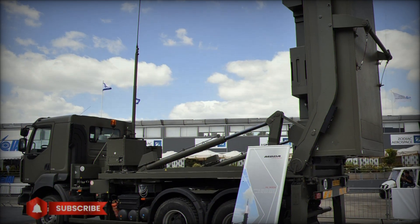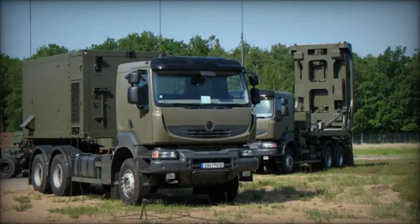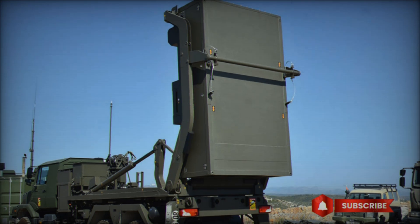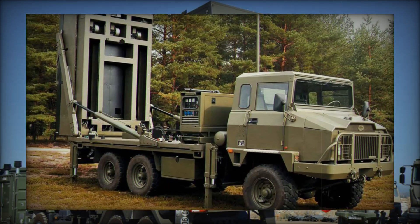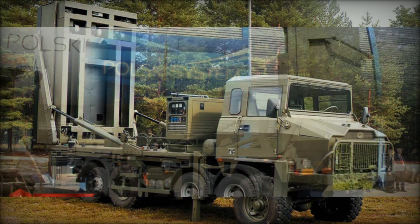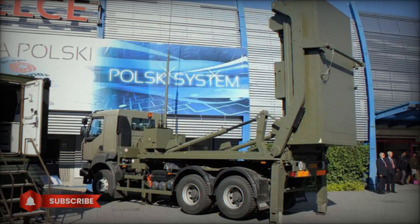Thanks to its capabilities, MICA VL has become an indispensable tool for defending against a wide range of aerial threats. It is not just a missile, but a whole system designed to protect vital sites and troops on land and at sea from air attacks. This system works in a variety of conditions and can adapt to changing threats, making it an ideal solution for modern defense.